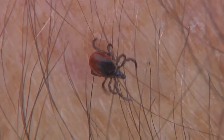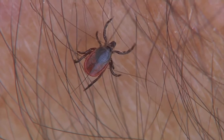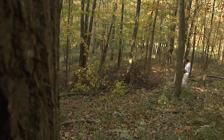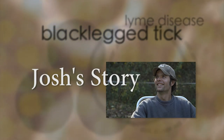Not every black-legged tick is carrying the spirochete — factors such as habitat and mouse populations affect the ratio. But black-legged ticks are increasing in Ohio. Ohio State University's Dr. Glenn Needham has been studying them for years, and along the way has met many who have contracted Lyme disease. Wayne County's Josh Neptune is one of them, and he agreed to tell his story.